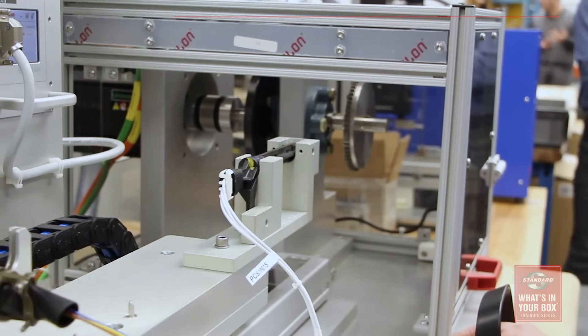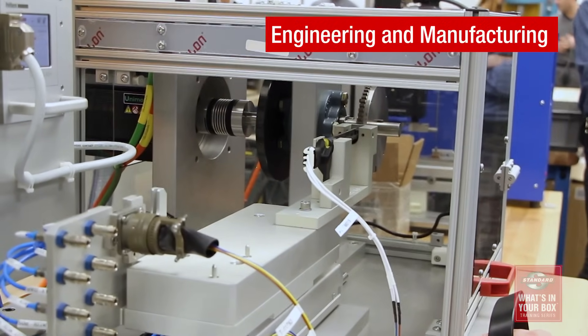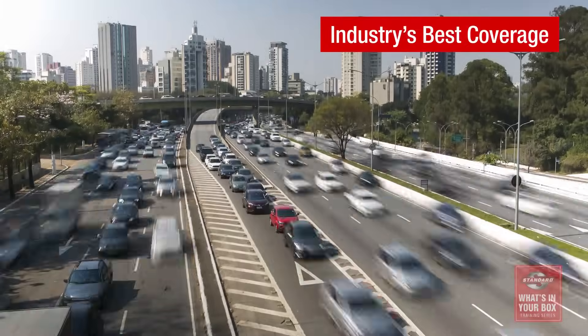Each and every sensor is end-of-line tested for timing, pulse width, and signal amplitude so customers can install it with confidence. Precision engineering and manufacturing, testing and validation, and the industry's best coverage — that's what's in our box. What's in yours?